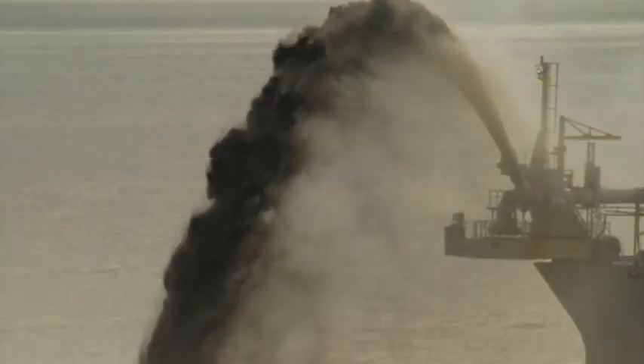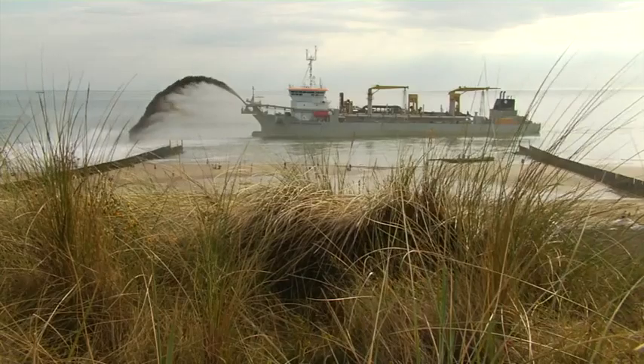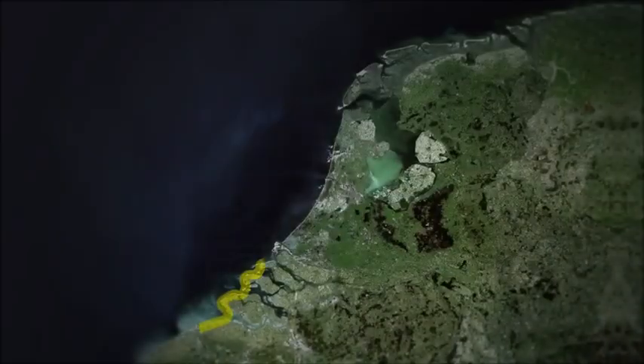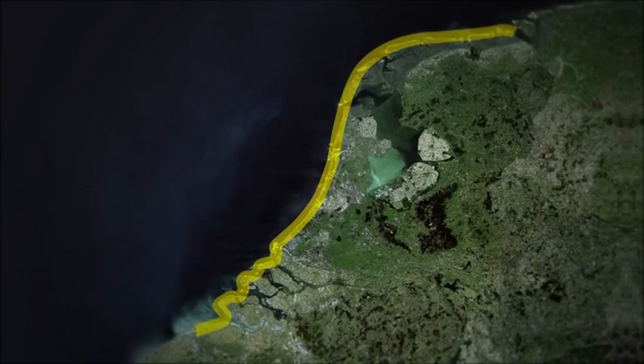Why use sand? Sand is a relatively inexpensive solution and it fits in nicely with the natural character of the coast. It's a flexible material which is easy to apply. It's also a sustainable solution which can be easily adjusted to future developments. The basic principle is to keep the coastline where it is. We've been doing this since 1990.